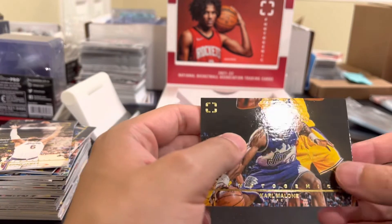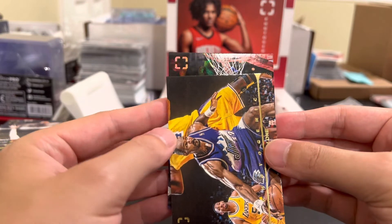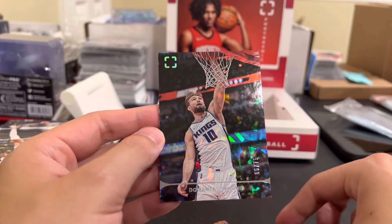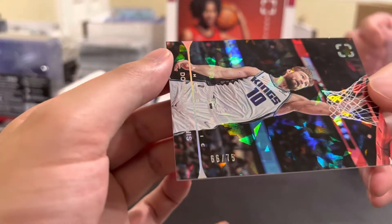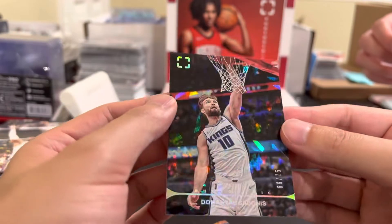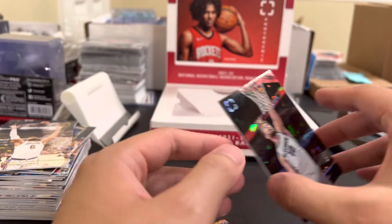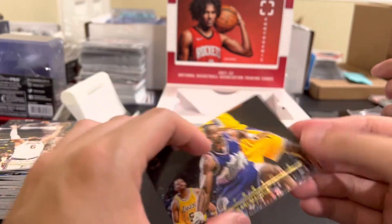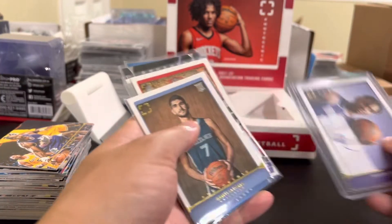Karl Malone - might be the shoe game, looks like someone's dunking. Domantas Sabonis as a bonus - hey it's numbered though! What's the number? 66 out of 75 - cracked ice! So there was no way you could have sweated this out. Hey this is a pretty nice card - wow this is a nice card! That was the box.